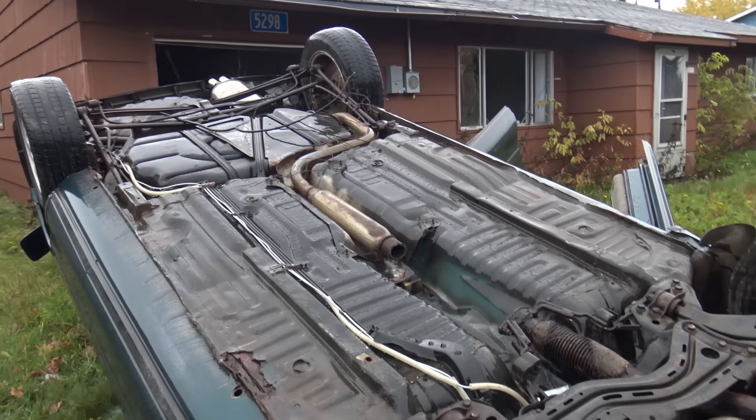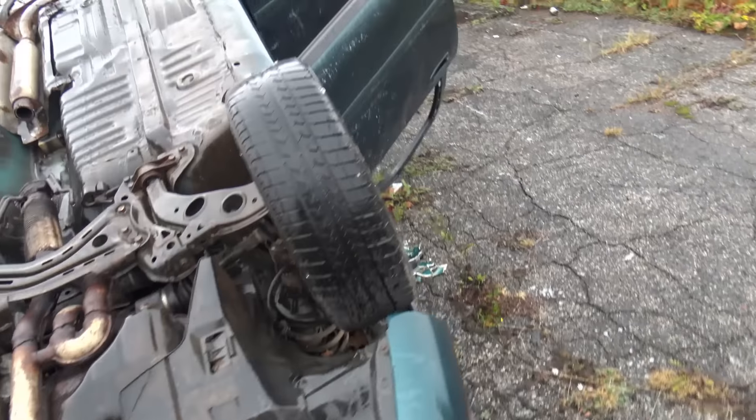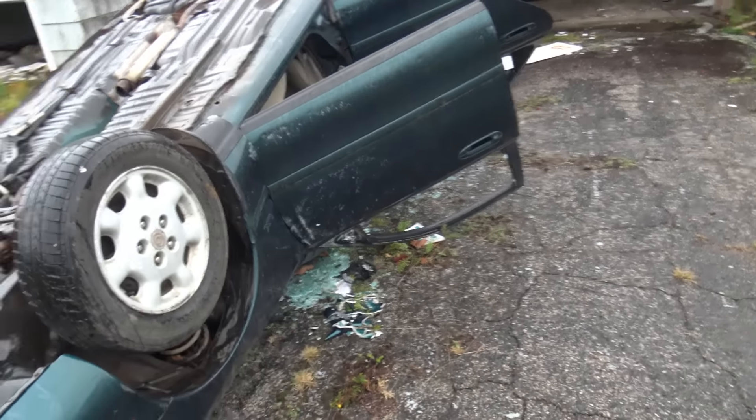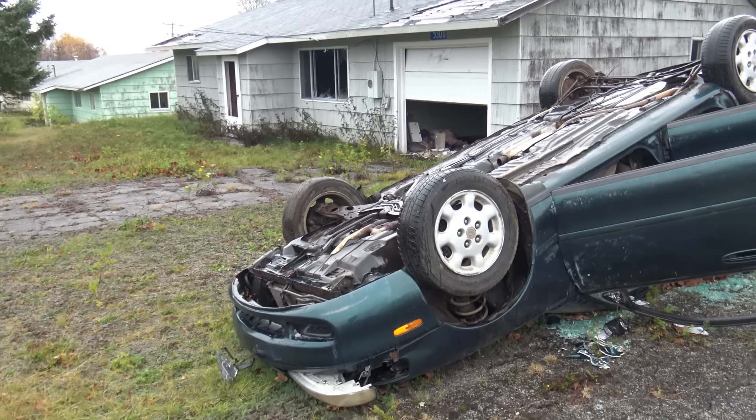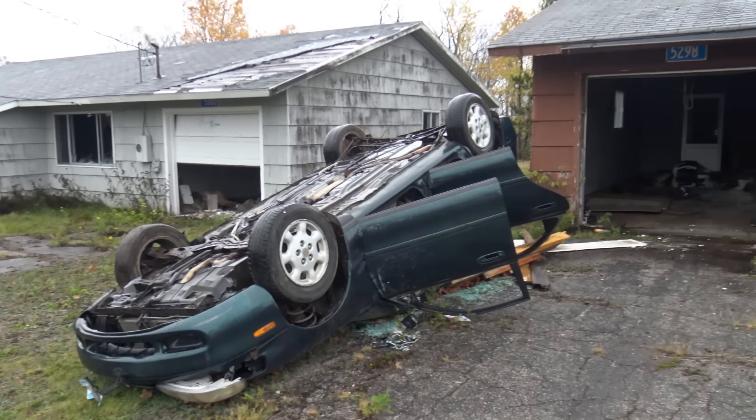Somebody took the catalytic converter. This looks like a 90s or 2000s car. Completely flipped over. Very strange.